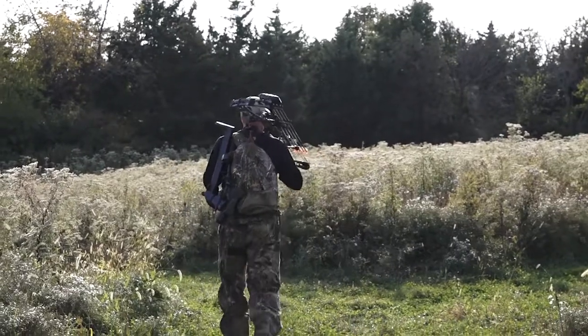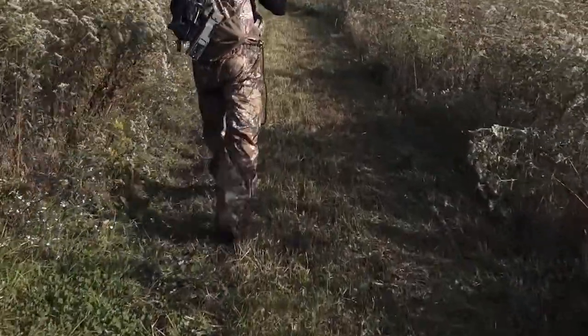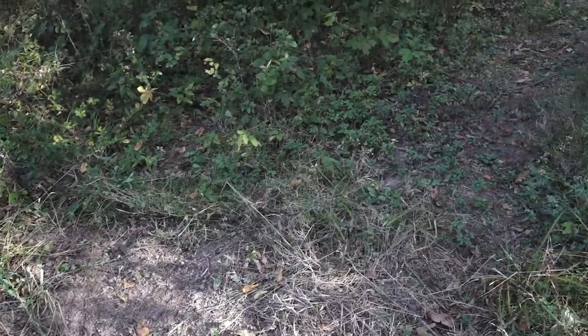I ran a camera in there for about 10 days and never got a picture of him on this little plot, but there were a lot of does coming in there, and that makes me think that as a minimum we should be able to try to get a doe out of there tonight.